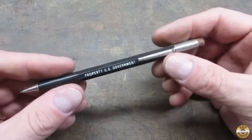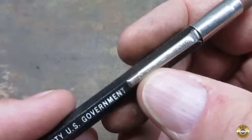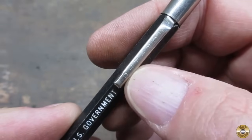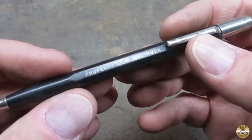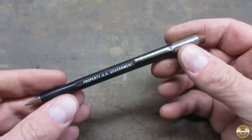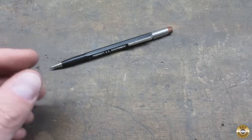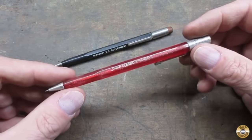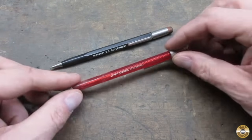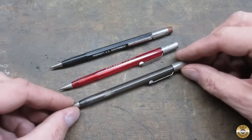I think this might be the second one of these things I've found. It's a Scripto mechanical pencil and it's marked Property, U.S. Government. And this is the same style as the classic Scripto pencils. I like these because they have thicker lead.